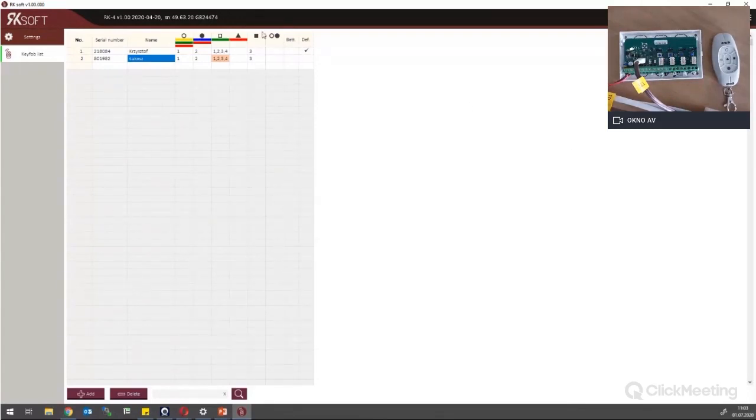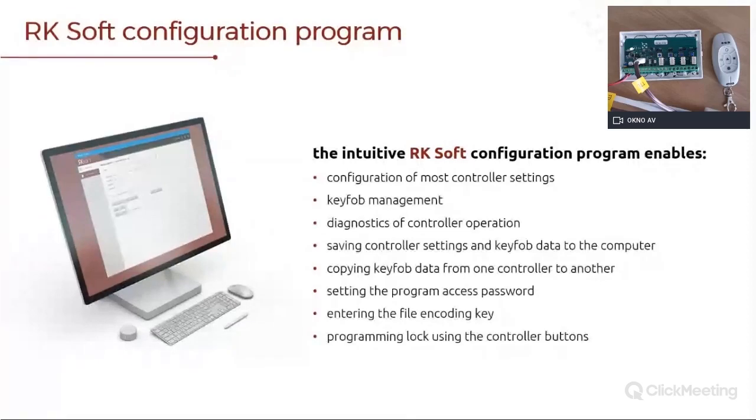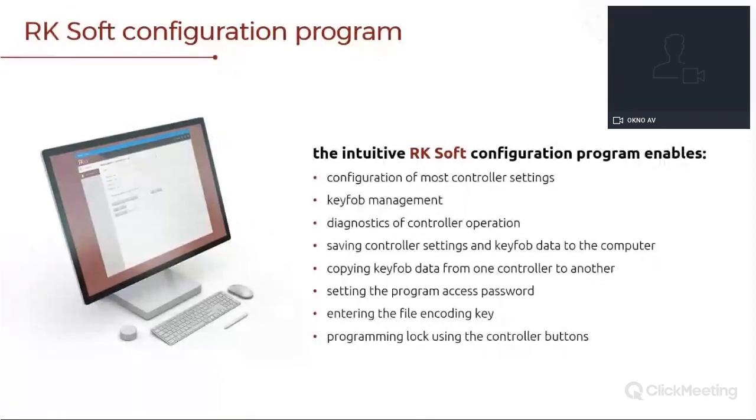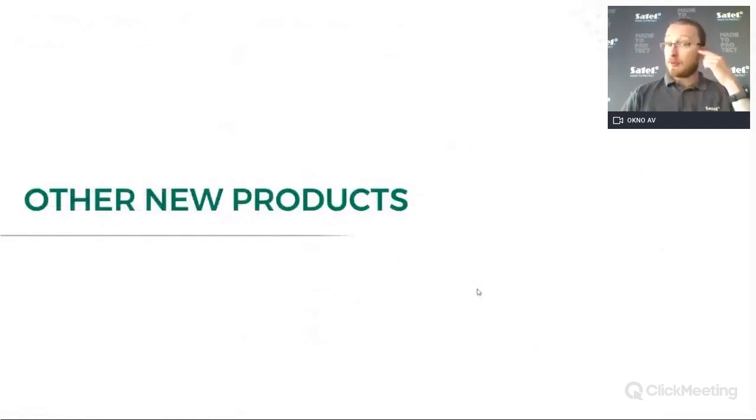This is quite easy — how to program. In general, RK receivers are quite easy to use and there are not too many options to play with, so it should be quite simple. Alright, let's come back to our presentation and go to our new products.